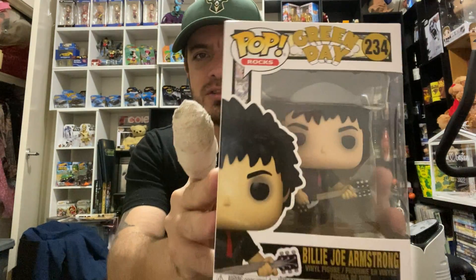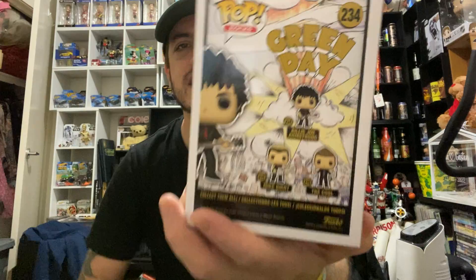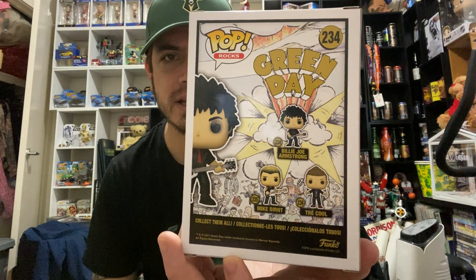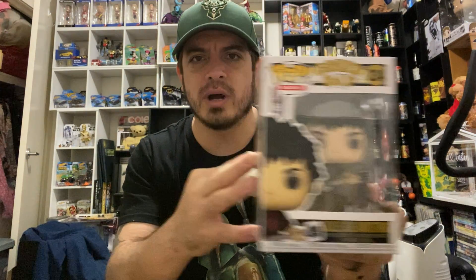Next one I've got to show you guys is Billy Joe Armstrong from Green Day. You can see on the back here you can get the other members of Green Day — you've got Tré Cool and Mike Dirnt — but this is the one that I wanted. Green Day, Billy Joe Armstrong.